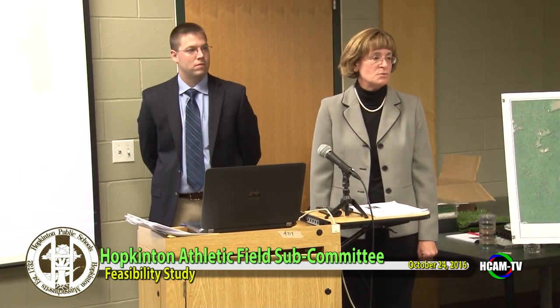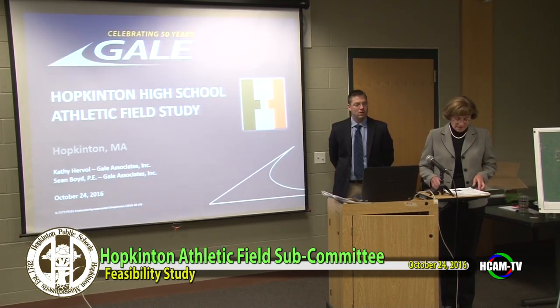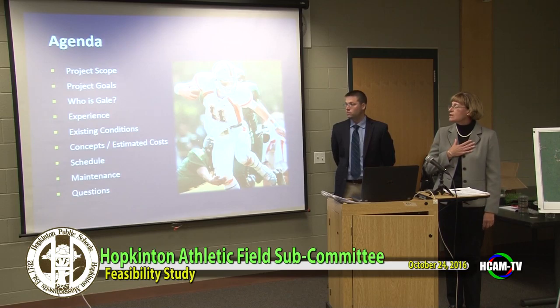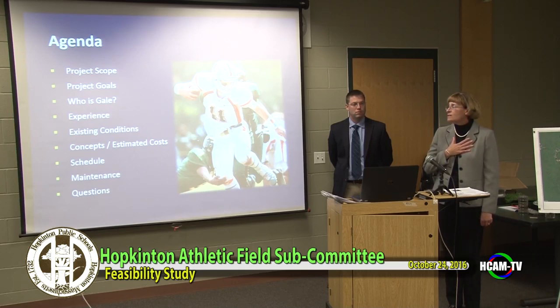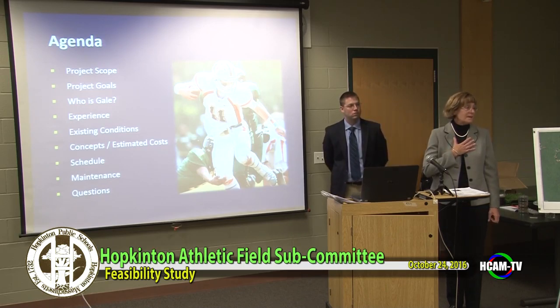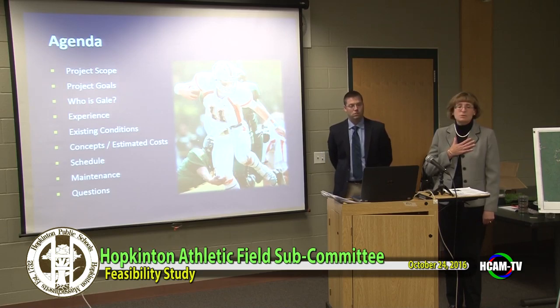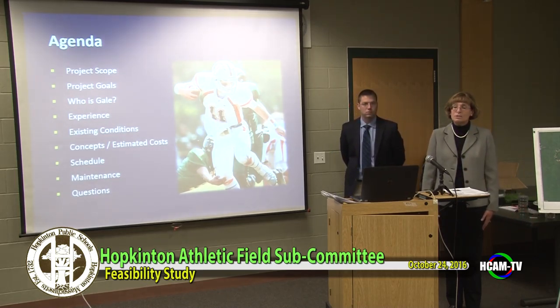Sean's done numerous project designs through construction, just finishing up some at Triton, Brown, and some other local schools this summer. I'd like to get started with our agenda for this evening. We'll touch on our scope and proposal, project goals, a quick overview of who Gail is and our experience, then review existing conditions at the high school and middle school complex, present proposed concepts for synthetic turf, estimated costs, schedule for design, permitting, construction, and maintenance.